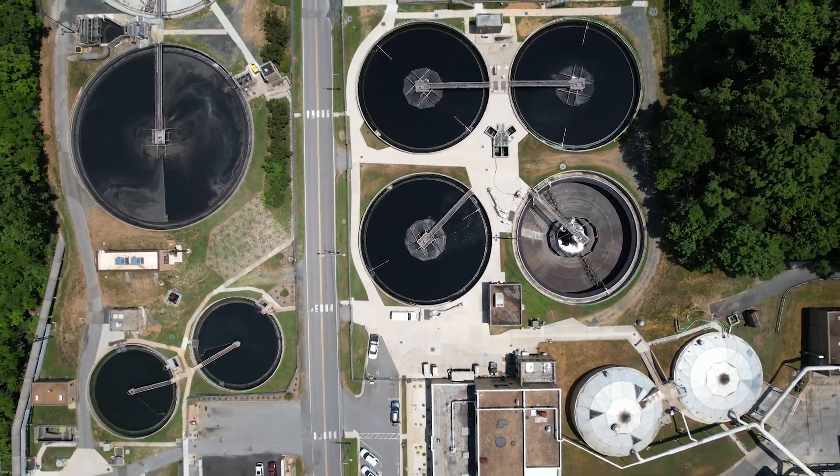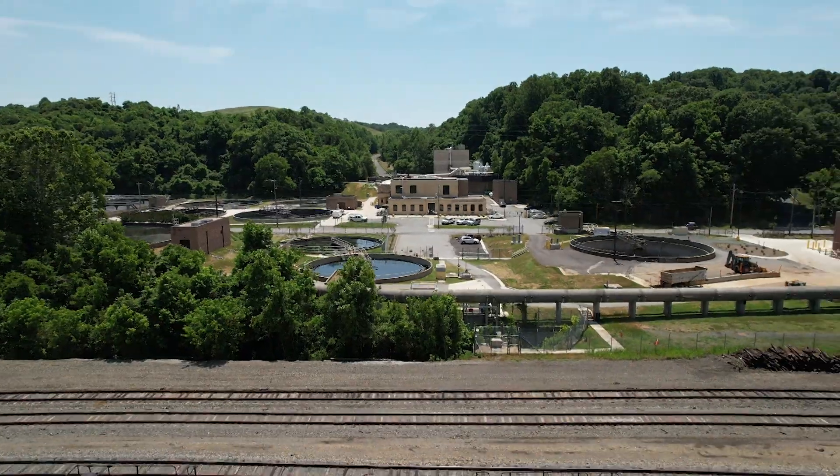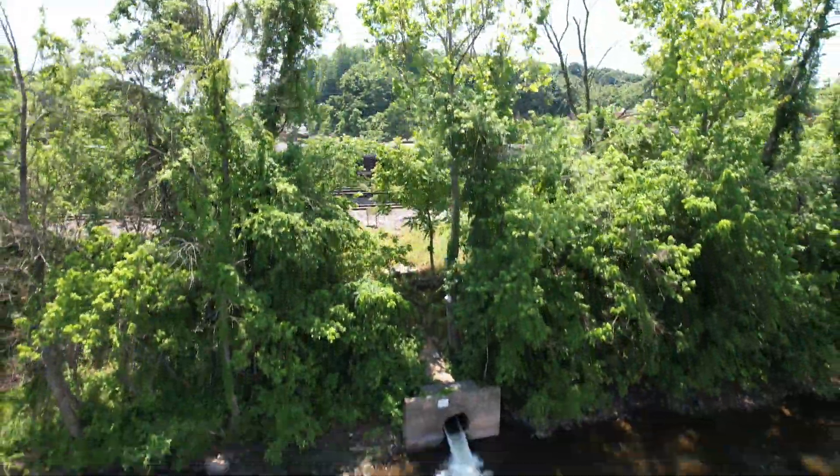This is where our job is complete. The entire treatment process takes between 10 to 14 hours on average. And when it's all done, we send the water through a large pipe under the railroad tracks, where it goes back into the James River.